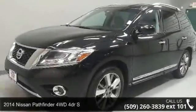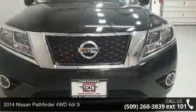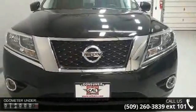Imagine yourself in this 2014 Nissan Pathfinder. If you are looking for an automobile with great features, look no further.